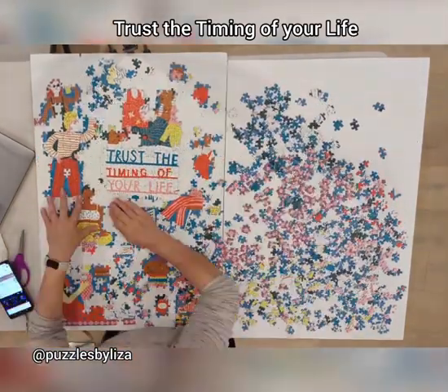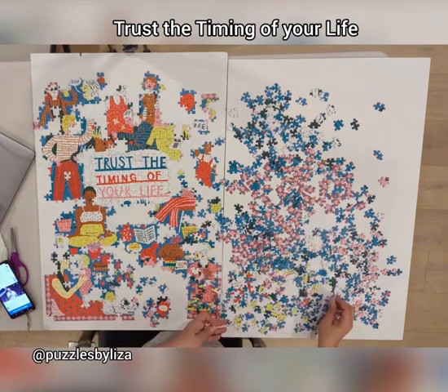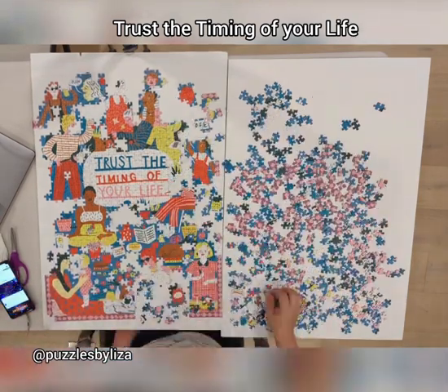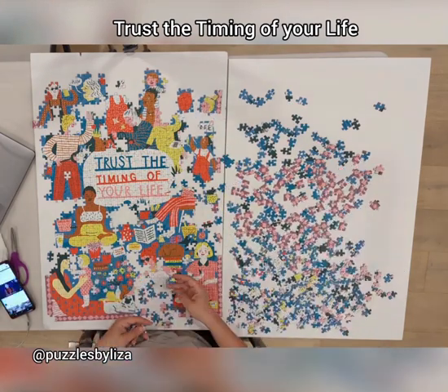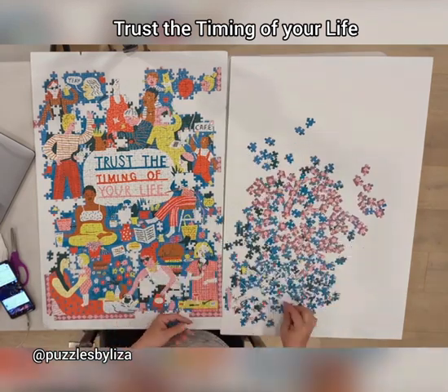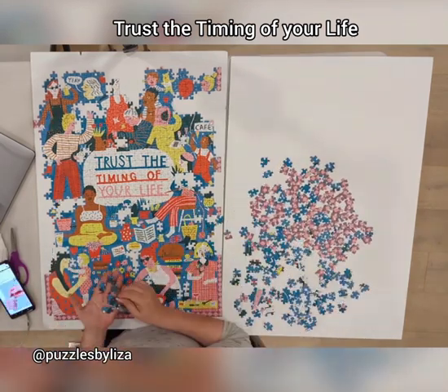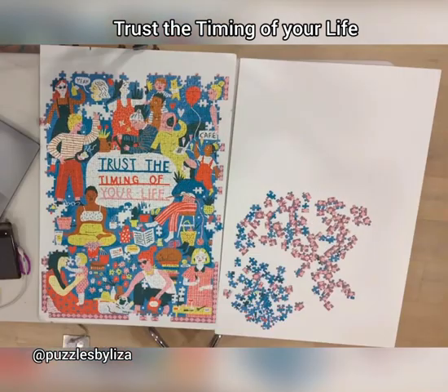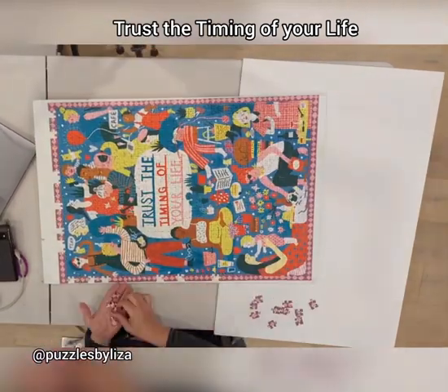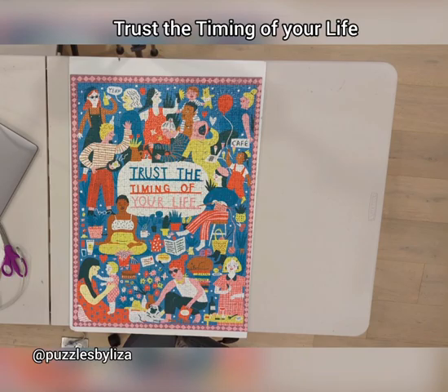I believe now I got to the pinks and the browns — I'm gonna do that. Pretty quickly stuff is starting to move. You see, that's exactly how it looks. I left the border pretty much to the end because it's all kind of the same. What a beautiful, beautiful puzzle.